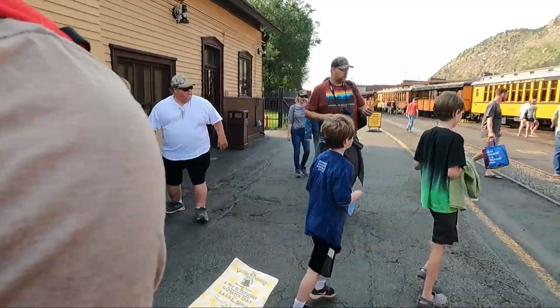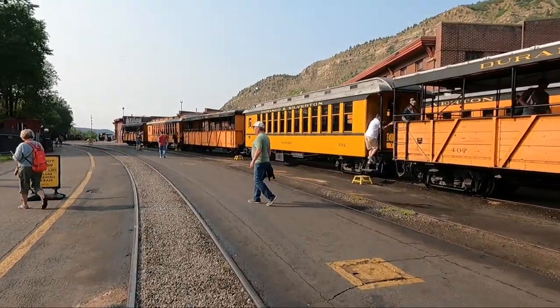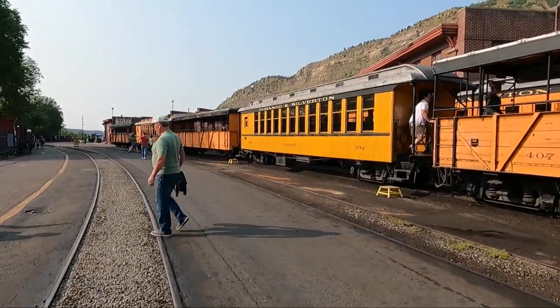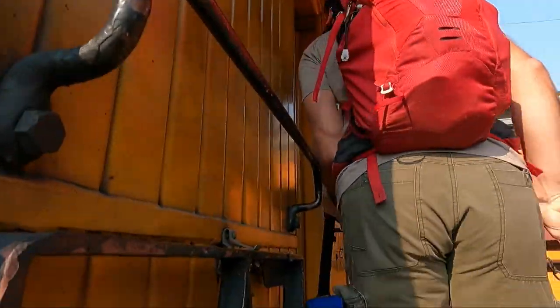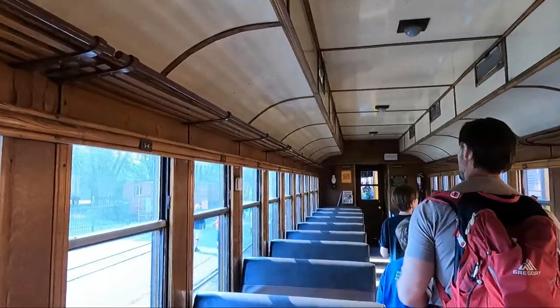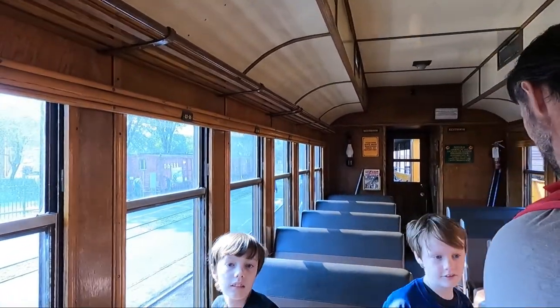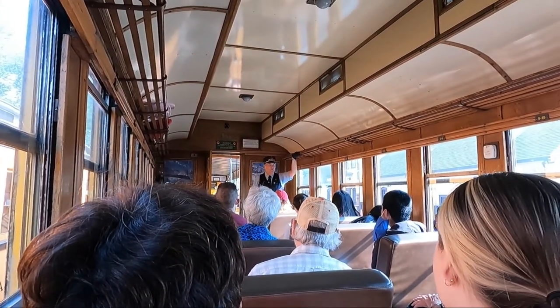Alright, we're boarding the train. There are two different cars you can ride in on this trip: the open-air gondola or the enclosed coach. We ended up riding the enclosed coach because the open-air car was all booked up. Make sure to book this train six months in advance to get the car you want. Every seat is a good seat because the train turns around at the canyon. There are bathrooms on the train and they work exactly like our RV.